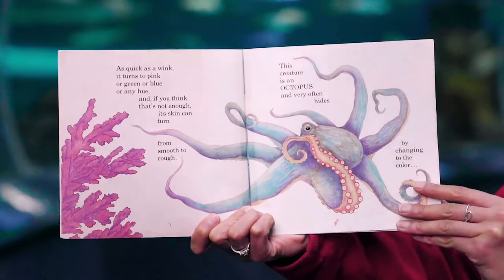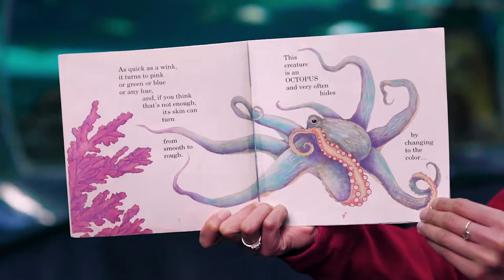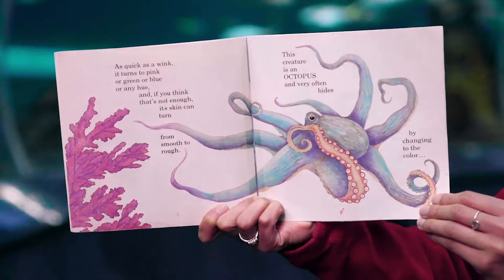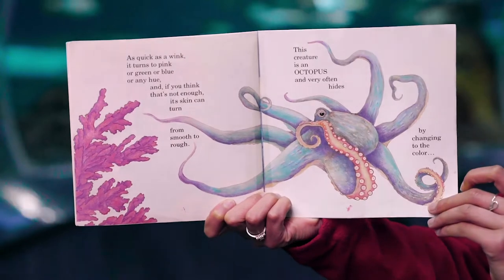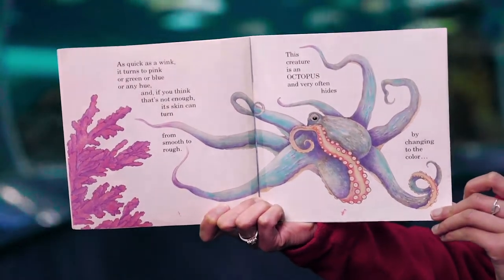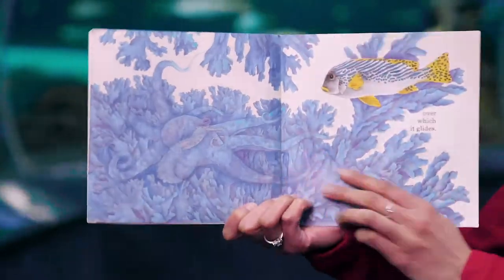As quick as a wink, it turns to pink or green or blue or any hue, and if you think that's not enough, its skin can turn from smooth to rough. This creature is an octopus and very often hides by changing to the color over which it glides.